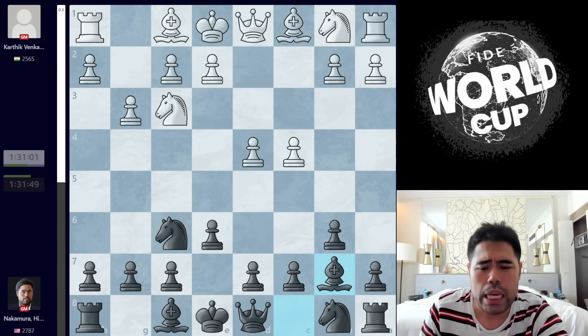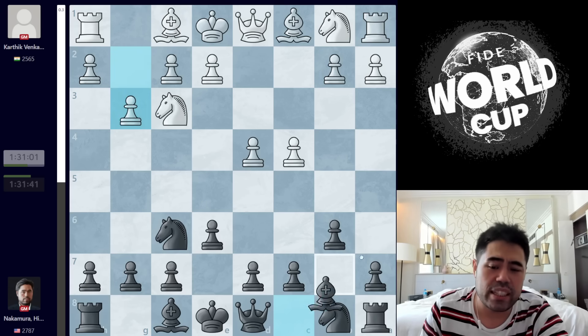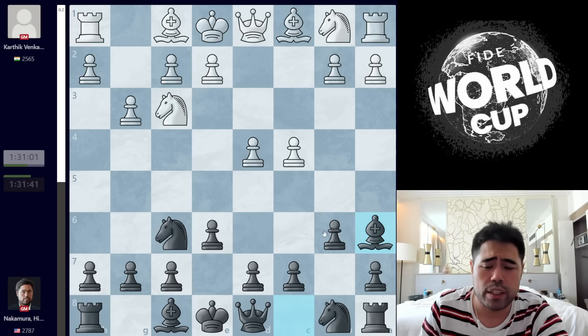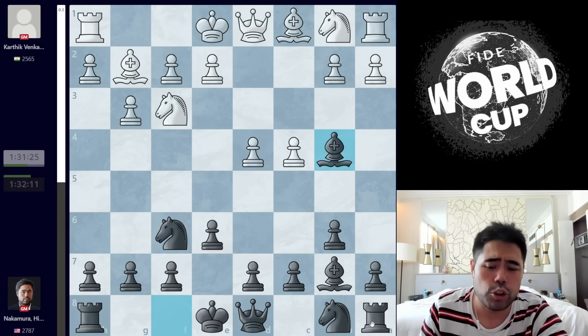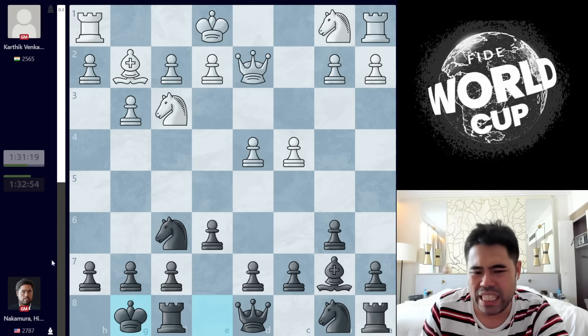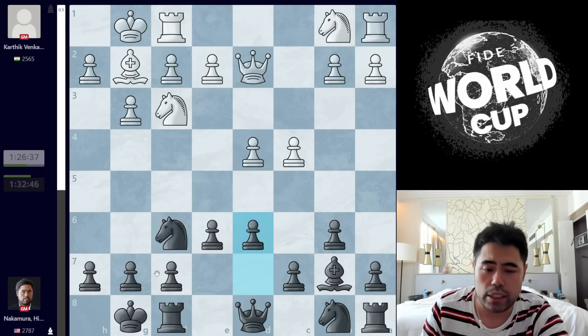He plays G3, I play Bishop B7, he plays Bishop G2, and now I play Bishop B4 check, and he plays Bishop D2. We trade the Bishops, he takes with the Queen, and now I castle out of the center. He castles back, and I play Pawn to D6.